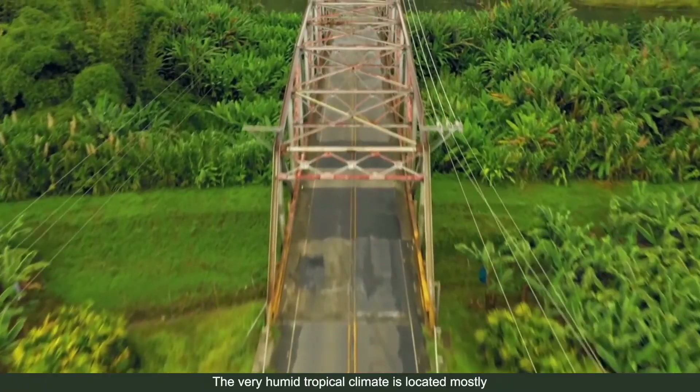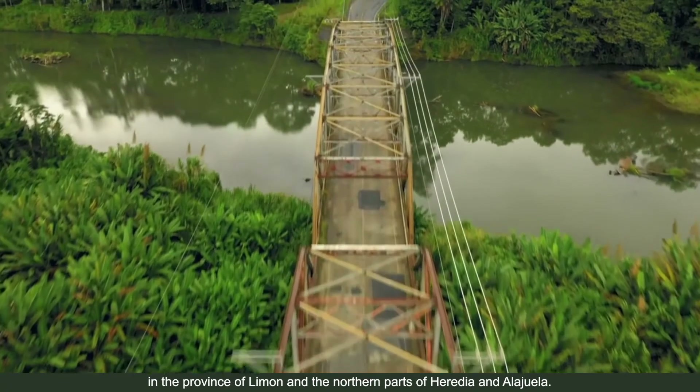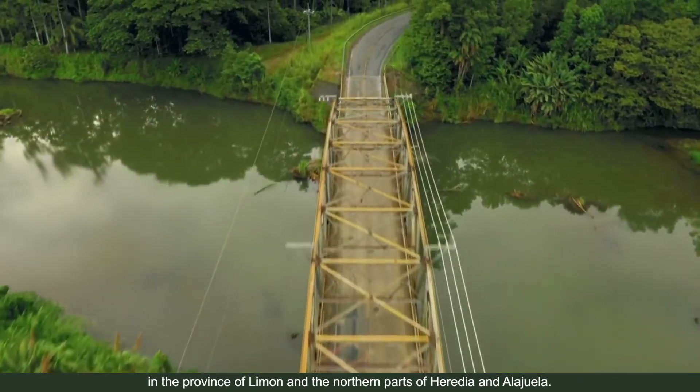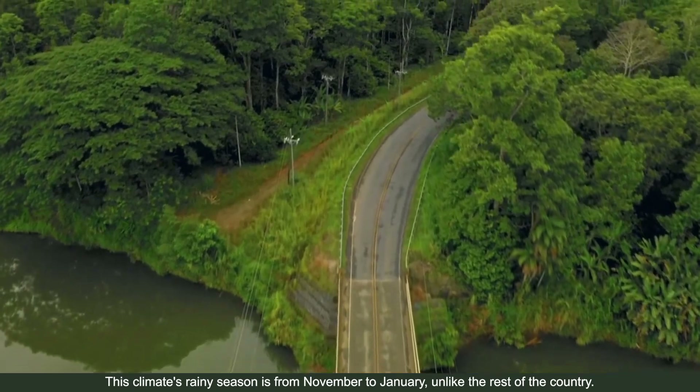The very humid tropical climate is located mostly in the province of Limón and the northern parts of Heredia and Alajuela. This climate's rainy season is from November to January, unlike the rest of the country.